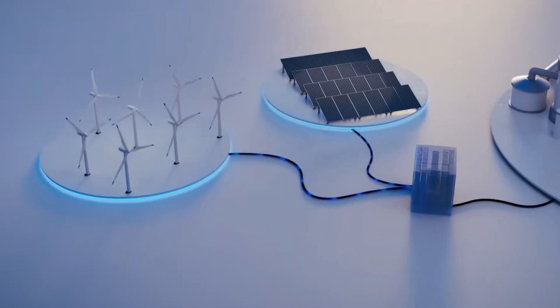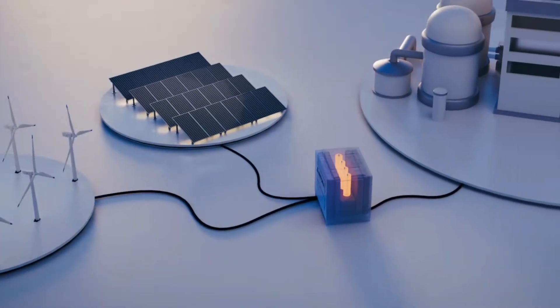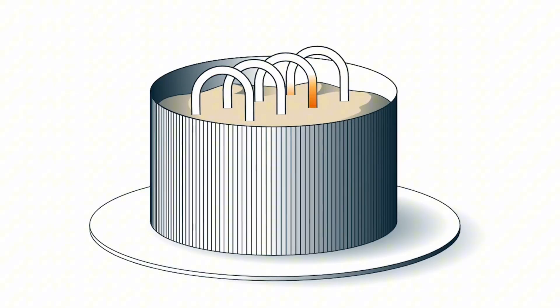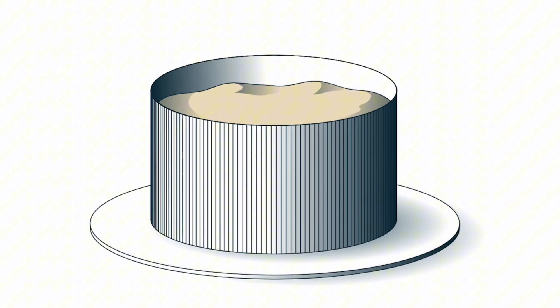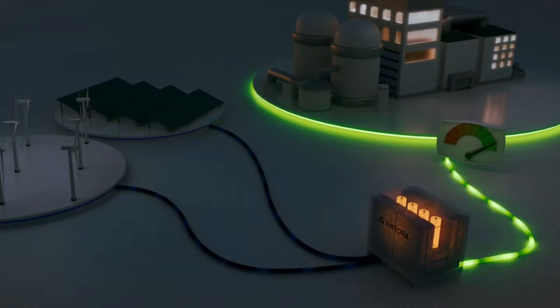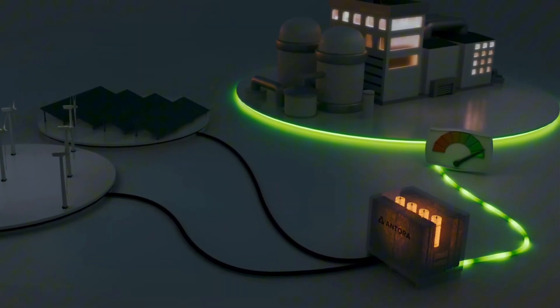When there is an excess of electricity available — for example during strong winds or sunshine — this energy powers a heating coil that warms the air. The air is then blown into an insulated container full of sand, which can be heated to temperatures exceeding 500 degrees Celsius.